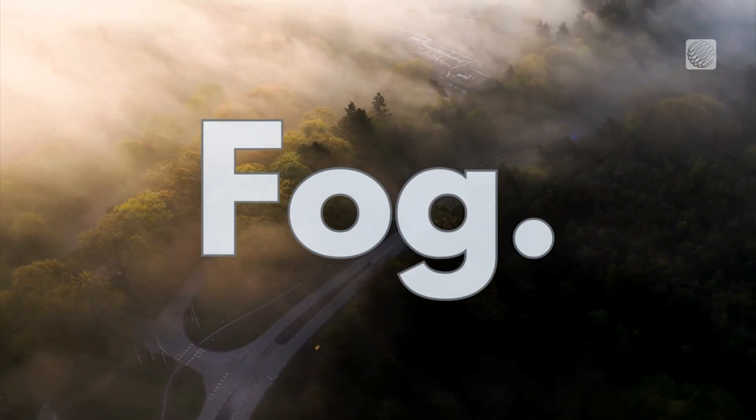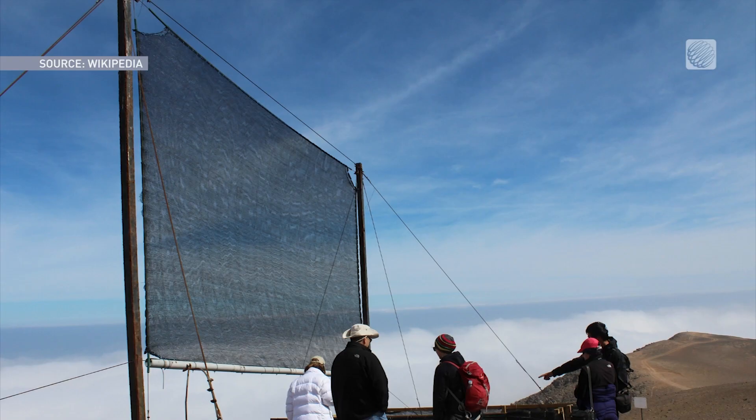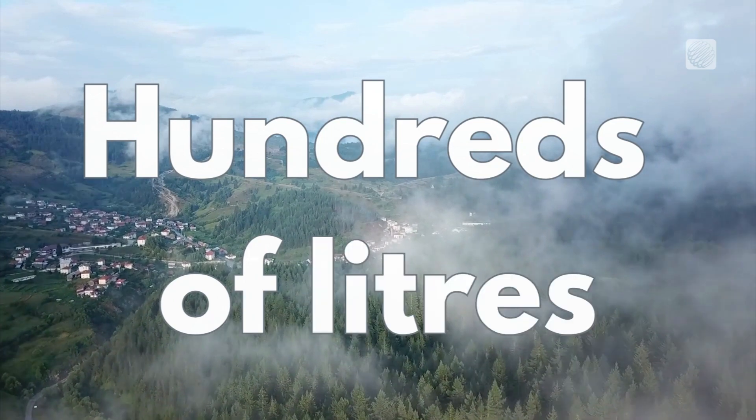Residents in these regions set up nets to capture droplets for daily use. This method yields significant water, collecting hundreds of liters daily from small net areas.